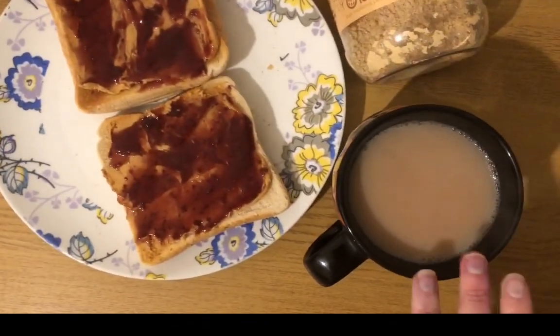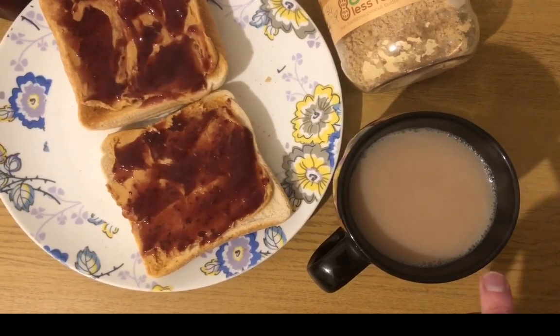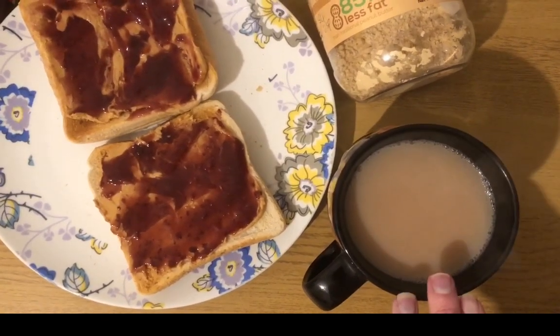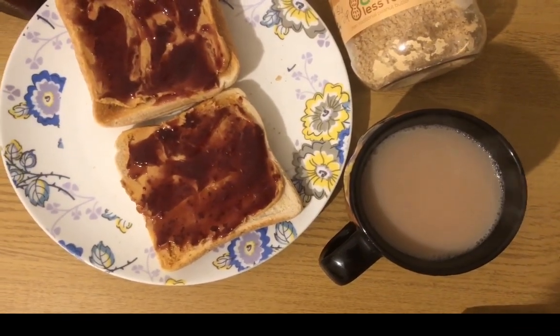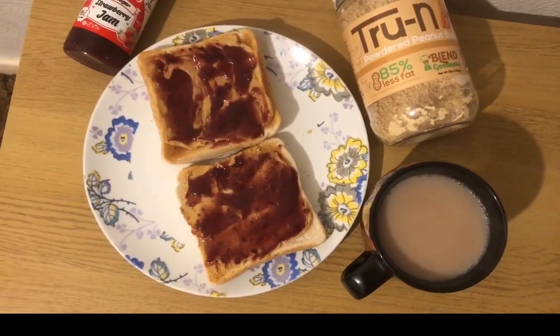I've then got a cup of tea made with the Best of Both milk. I've put in the app that I've used 100 mils — I haven't. I've used 50 in that and I'll have another one later, another 50 mils, and that will already be pointed. So that's 11 points for my lunch.